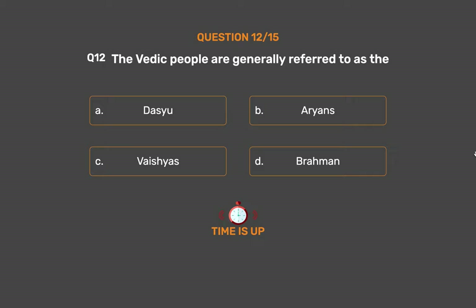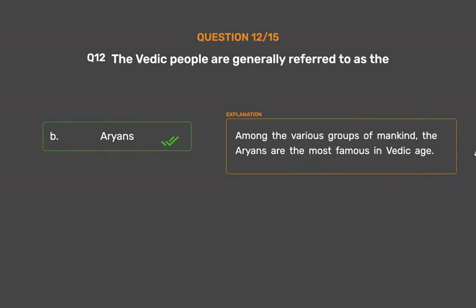The correct answer is Option B: Aryans. Among the various groups of mankind, the Aryans are the most famous in the Vedic age.